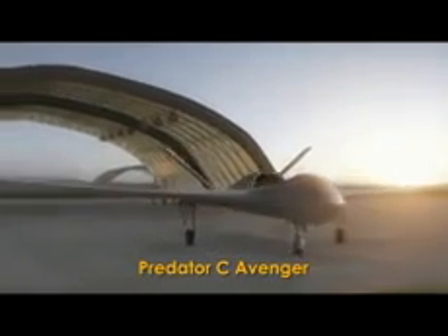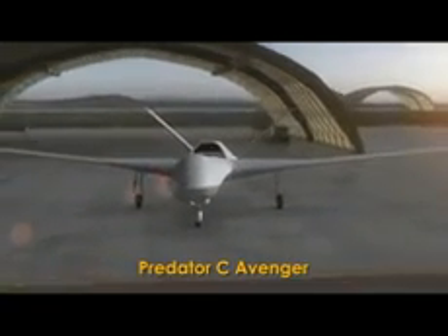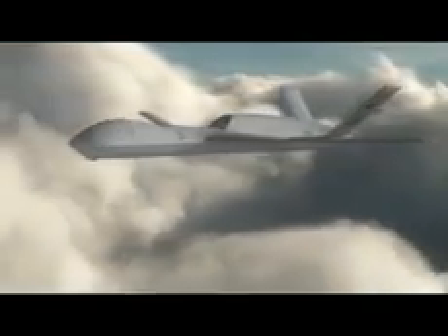Powered by a Pratt & Whitney PW545B turbofan engine, the Avenger combines jet speed with range and endurance. Lower observability. Internal weapons bay for integrating multiple weapons, sensors, additional fuel, or the Helad solid-state laser weapon.